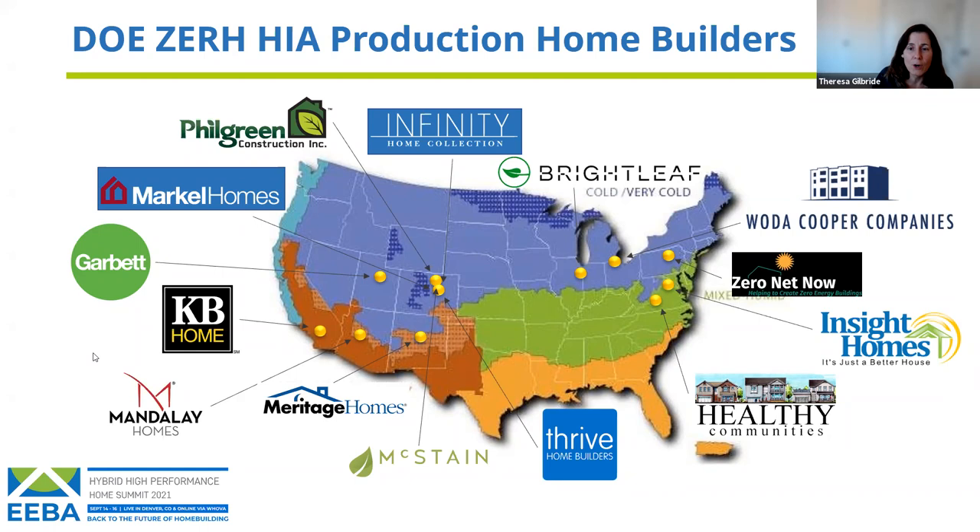Thank you to those in the audience — we know it's getting to the end of a long, productive conference day, so we appreciate you hanging around. When we look at Zero Energy Ready homes as a program from DOE and look at our production home builders, you can see from this slide that we really have a good spread across the country. A lot of people are moving in this direction, trying to get to more green building, lower carbon, and healthier air quality.